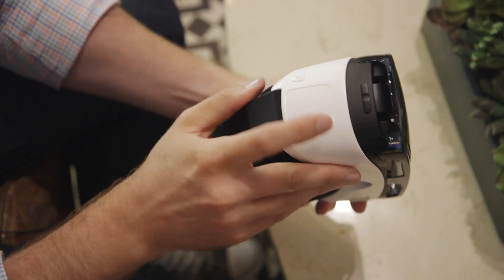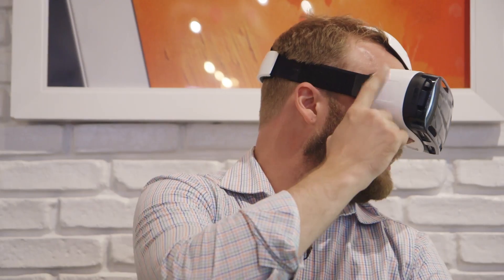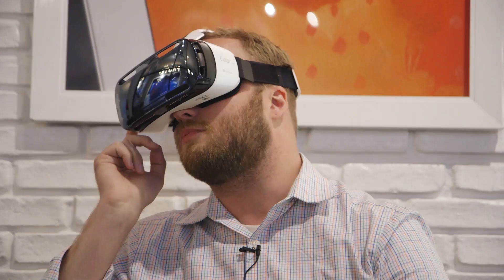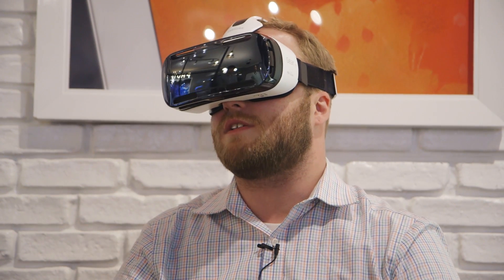On the right hand side here there's a control panel that is a touch panel with swiping, and there's a back button, volume control, and a focus controller on top. But otherwise you're pretty much interacting with the display itself.